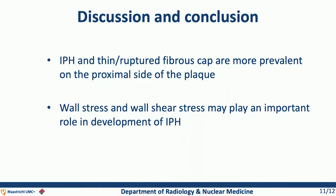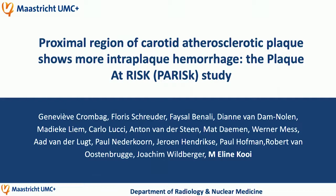Last but not least, I would like to thank all my collaborators and I would like to thank you for your attention.